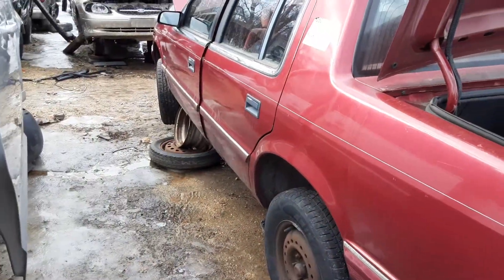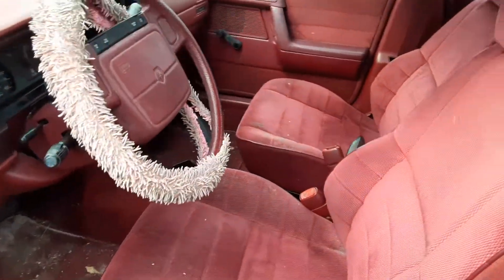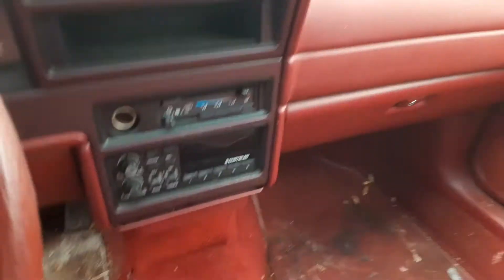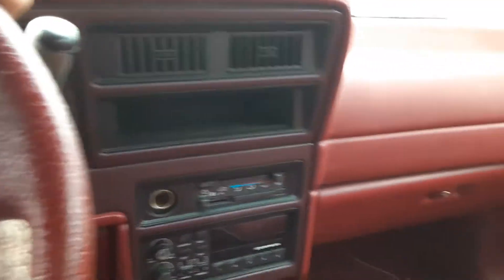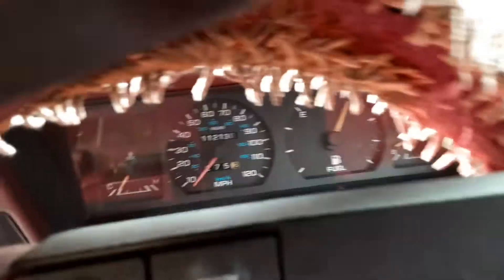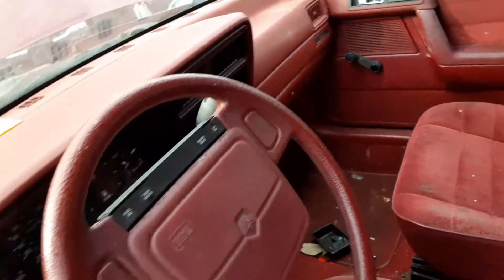I always asked him if he wanted to get rid of it. He told me no. But it has this weird option — it has bucket seats, not the split bench that you usually see. Just buckets, but AM/FM only. Doesn't have the tach, and it has this godforsaken wheel cover.